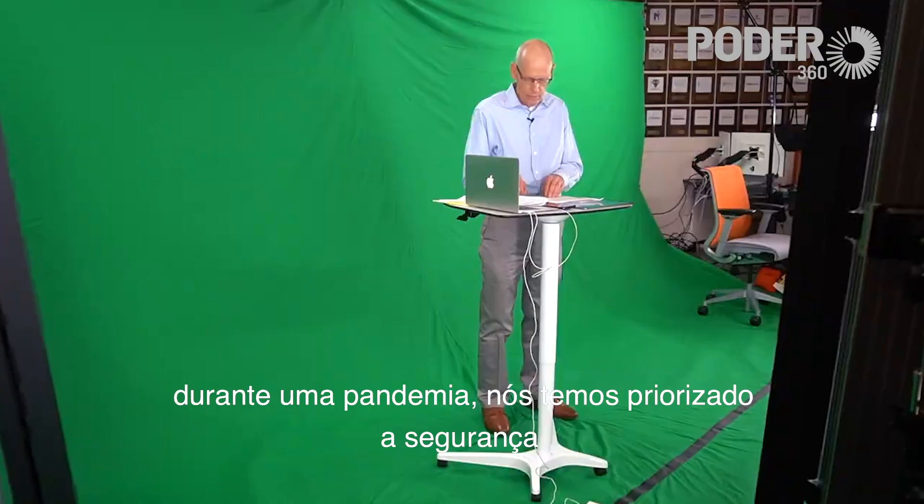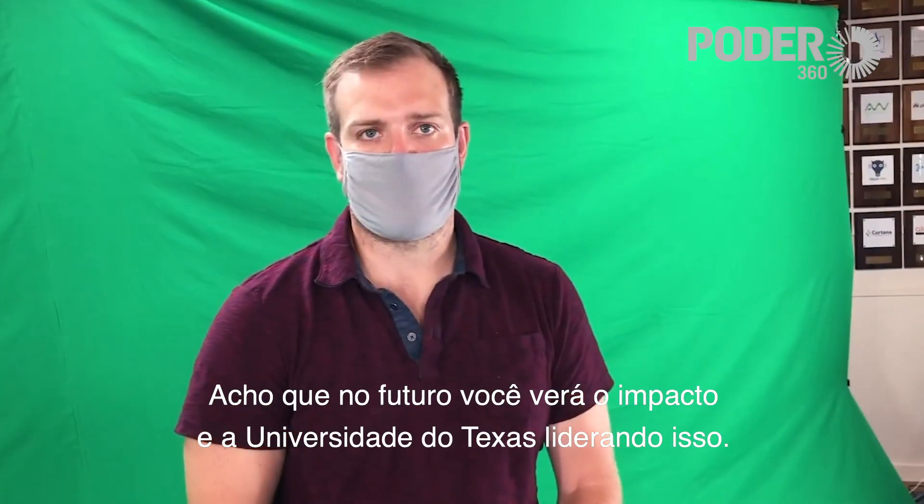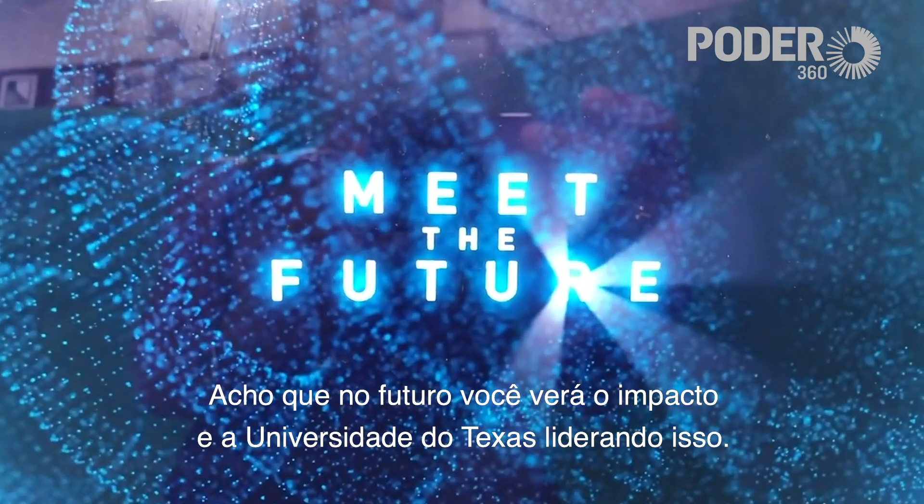During a national pandemic, we've prioritized safety. I think in the future you're going to see the impact of that and the University of Texas leading that.